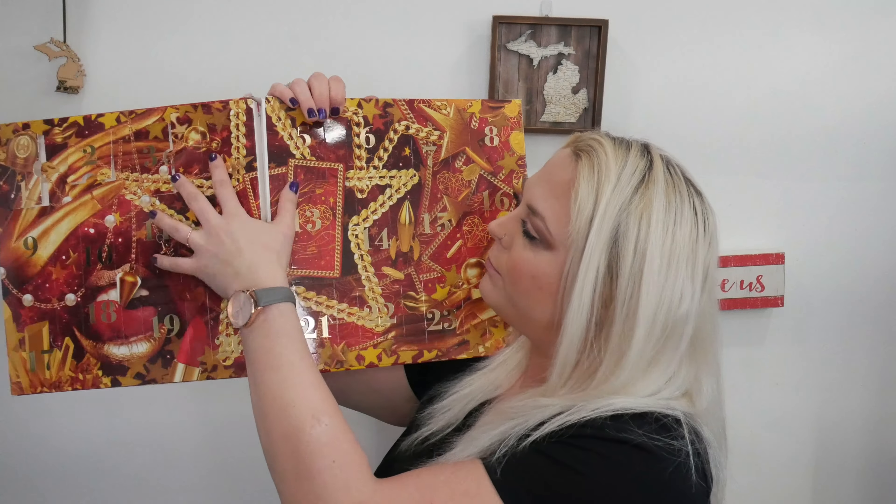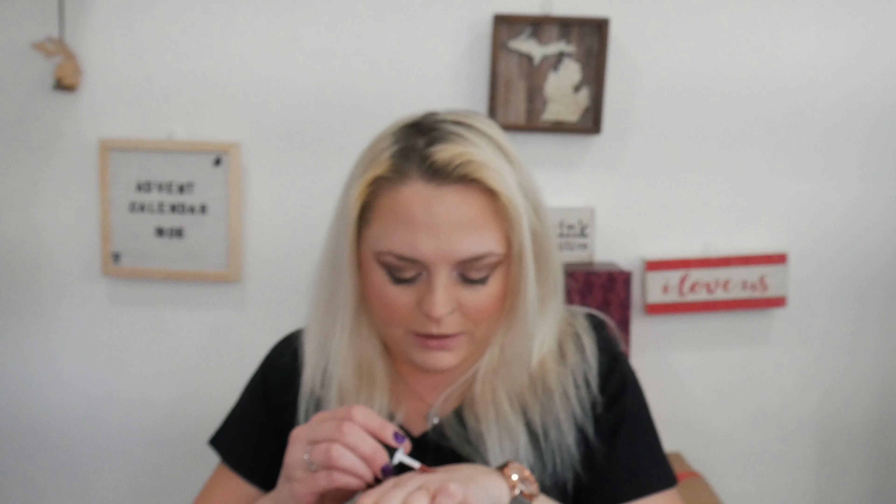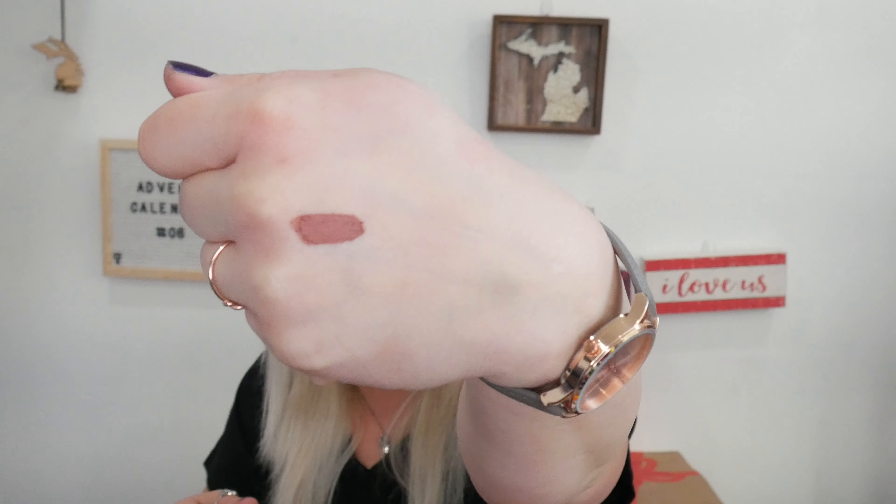On day number five, we have a Soft Matte Lip Cream, and this is in the shade Leon. That one's really pretty — I almost want to put this one on. What's kind of nice is the two lip colors we've received are very similar, so if you want your matte lip cream to be glossy, you've got a similar shade already. I do feel like a lot of the colors are going to be similar — very fall-y and Christmas-y, with your mauves, pinks, browns, and taupes.